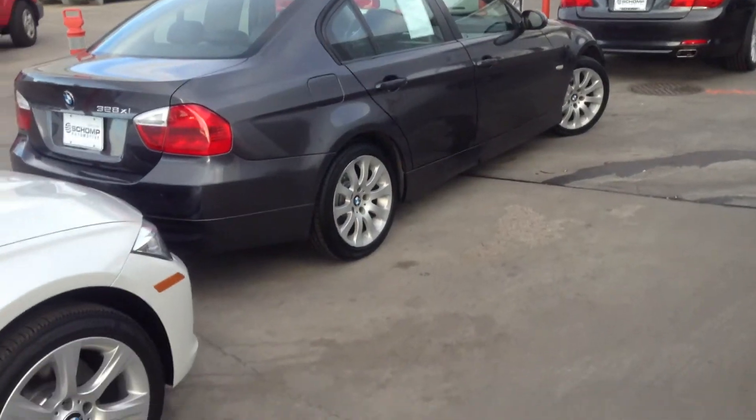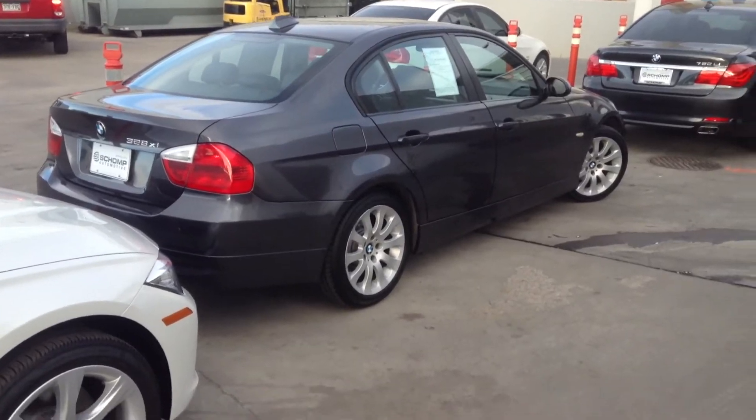It looks like it got it pretty good, but if you're interested, it's a nice little car, just got some dents on it.